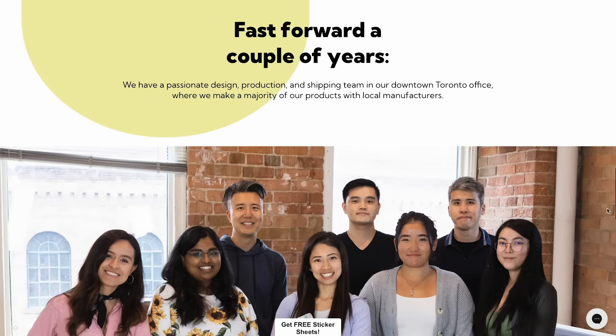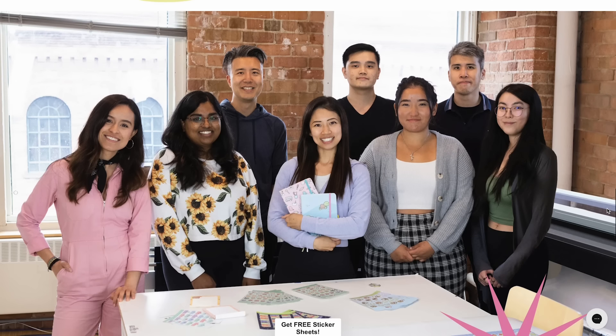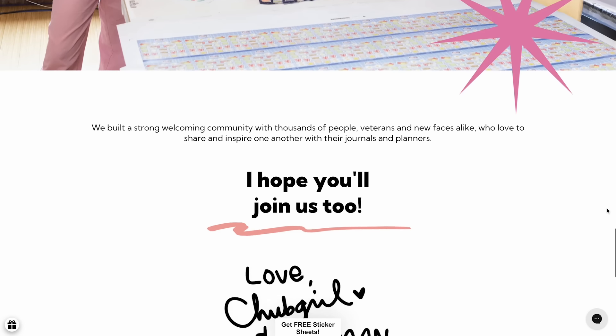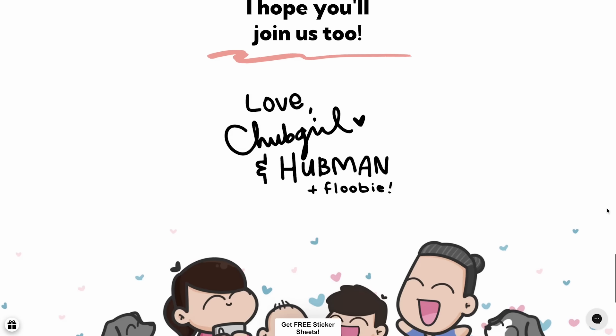Also, a large selection of their products — from their planner stickers, their sticker sheets, their Hobonichi kits, etc. — are all printed, cut, packaged and shipped worldwide to customers from their offices in Toronto.